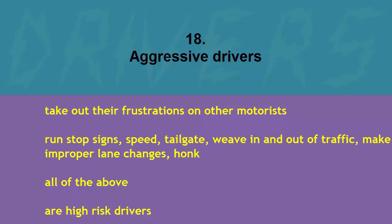Aggressive drivers take out their frustrations on other motorists — they run stop signs, speed, tailgate, weave in and out of traffic, make improper lane changes, and honk. All of the above are high-risk drivers. The correct answer is all of the above.